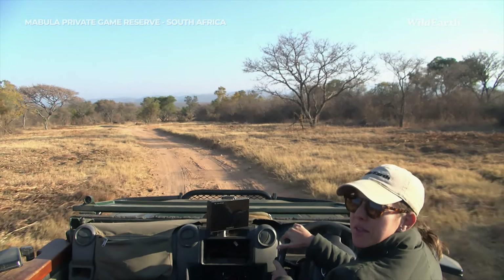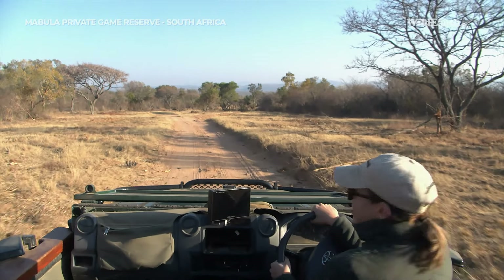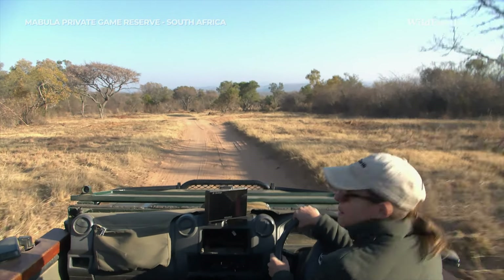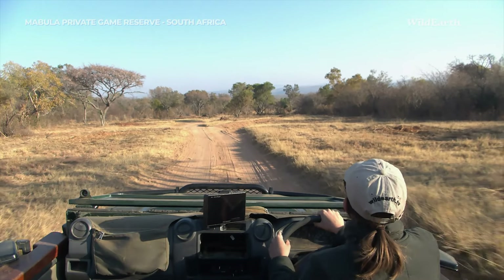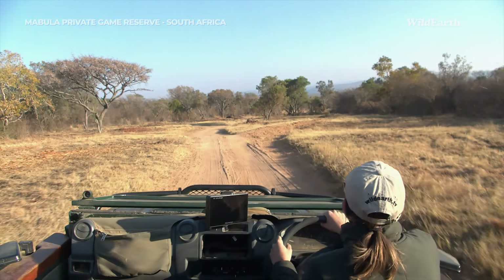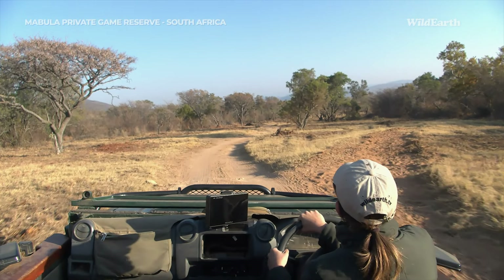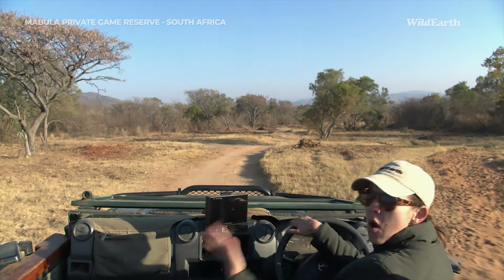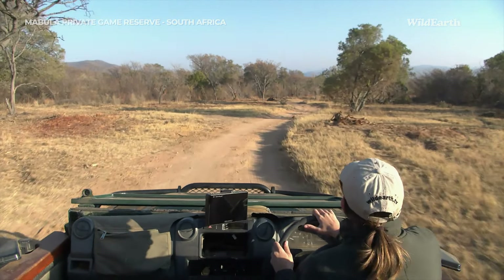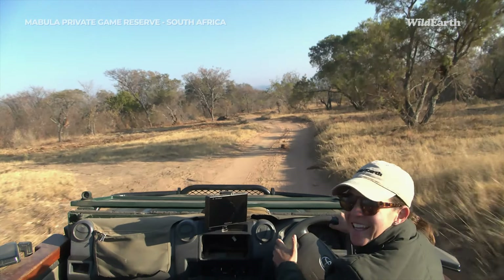We have made it up towards the north, everyone, and it's actually been really cool so far. We've seen some zebras, some birds along the way, and now we're looking out for elephants. There are no signs of them just yet but we're heading towards the area they were last seen. There's also a nice waterhole that they often drink at, so we're going to be checking that out — hopefully good luck this morning.